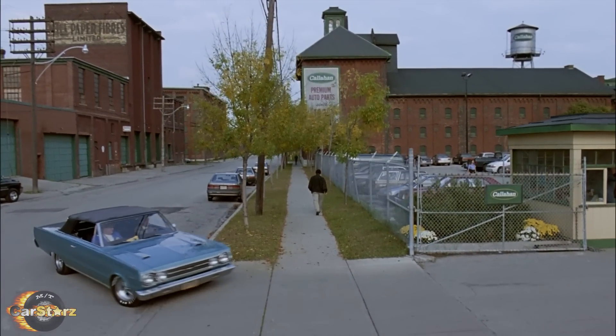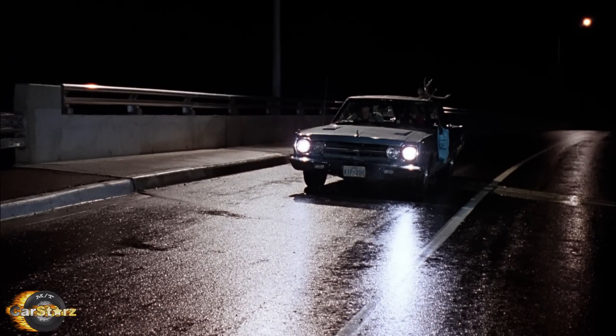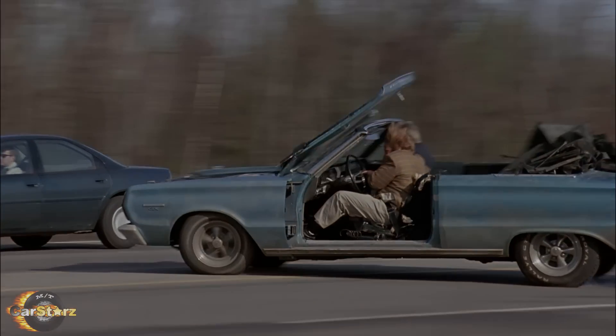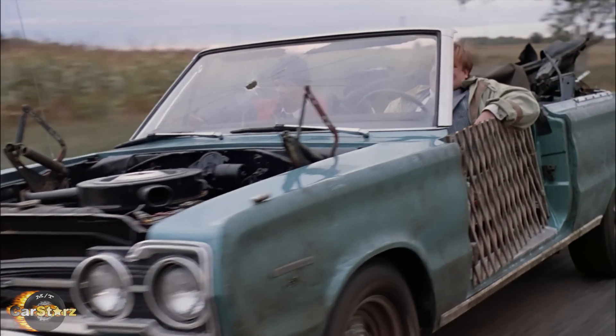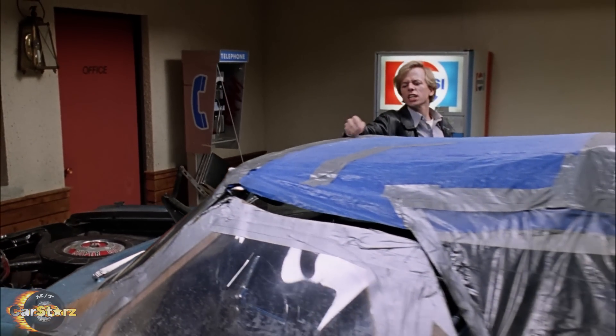One Satellite was the pristine car shown at the start before any damage occurred. One was dedicated to the deer damage scene, another for the hood flip-up spin-out scene, one with the baby gate door portraying the halfway destroyed car, and lastly one portraying the car fully damaged with the tarp roof.